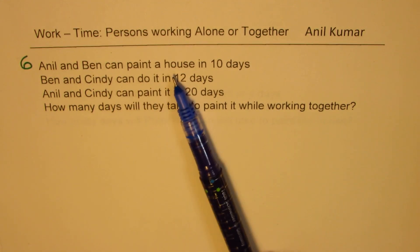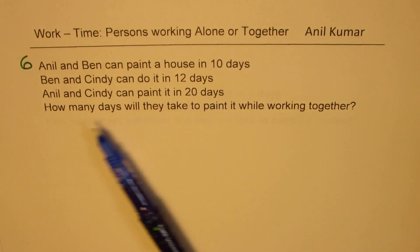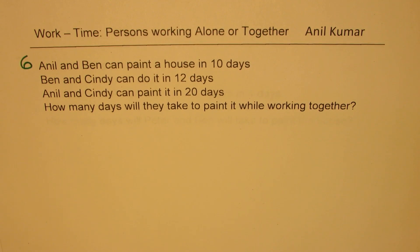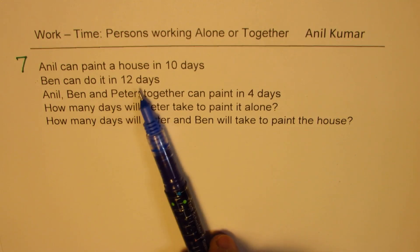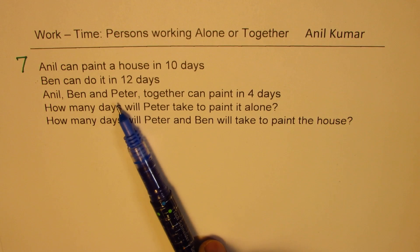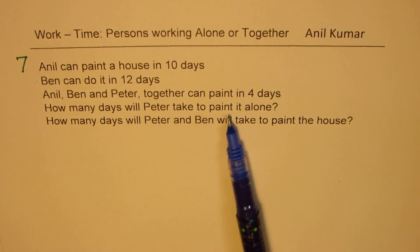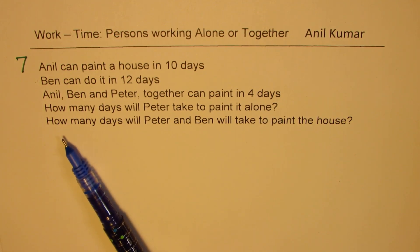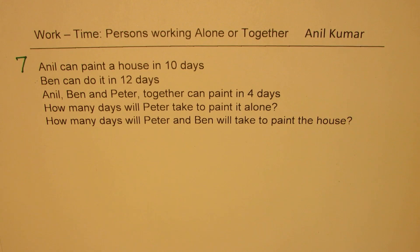Anil and Ben can paint a house in 10 days, Ben and Cindy can do it in 12 days, Anil and Cindy can paint it in 20 days — how many days will they take to paint the house together? And the last question in this series: Anil can paint a house in 10 days, Ben can do it in 12 days, Anil, Ben and Peter together can paint it in 4 days — how many days will Peter take to paint it alone? And also, how many days will Peter and Ben take to paint the house?